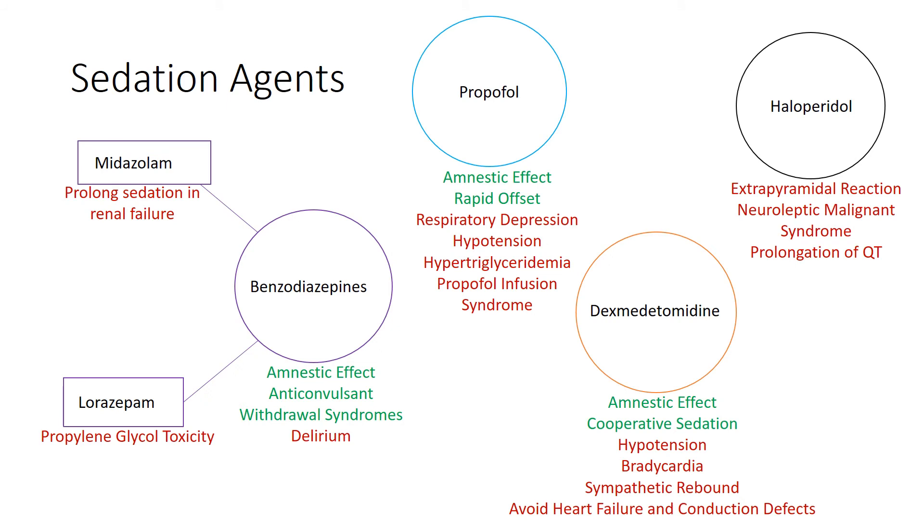The sedation agents that are used in the ICU — the two main ones to calm and relieve anxiety in patients, the two most common, are midazolam and propofol. So we'll start with midazolam.